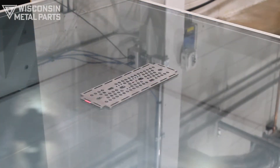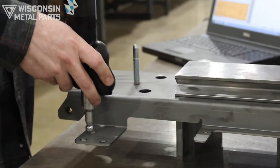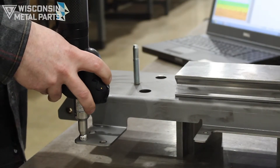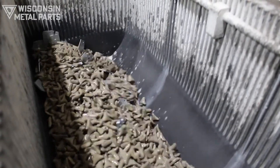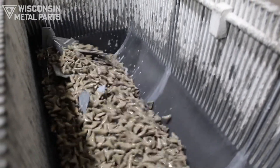Inspection options include laser scanning, CMM, and we can do FAIR and PPAP inspections. For deburring we have time saver, vibratory deburring, and we also offer part marking and part washing.